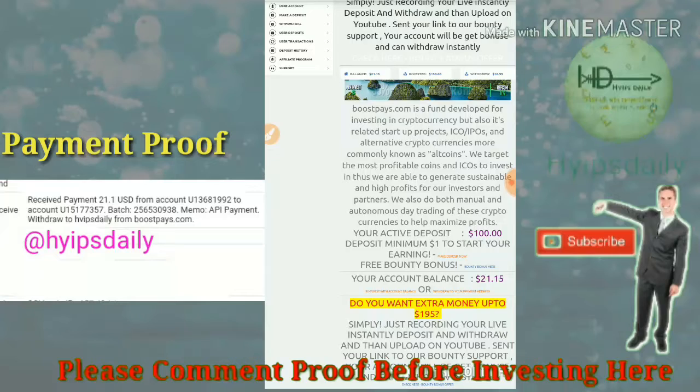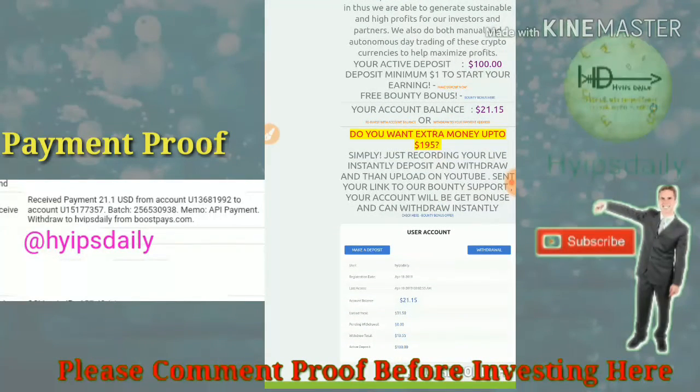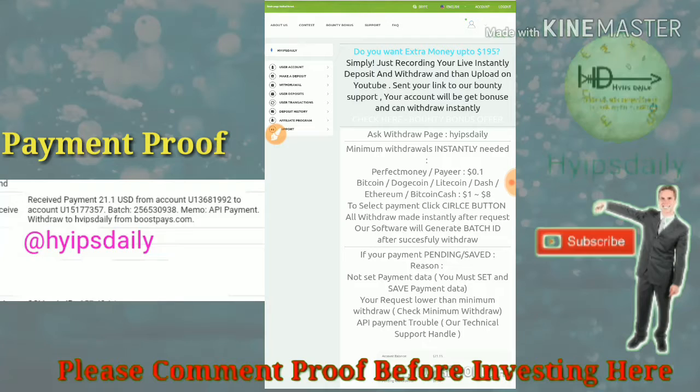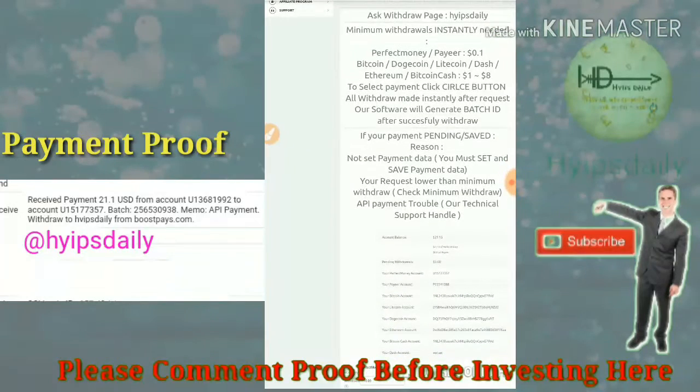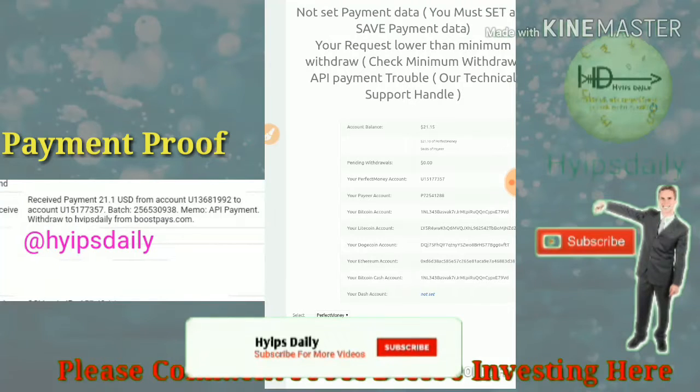This is how the actual dashboard looks. You can see my account balance is $21.15. To withdraw it, I just click on the withdraw button which is at the bottom of the page, which takes me to the account withdrawal dashboard.